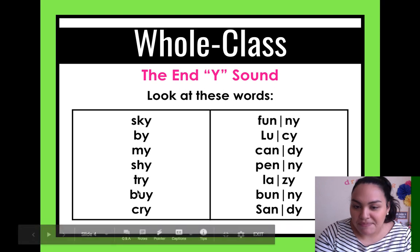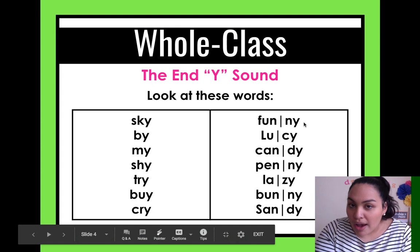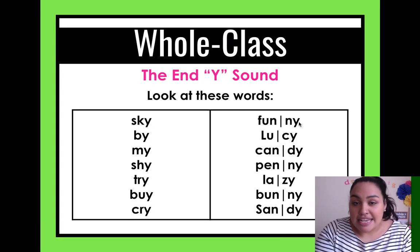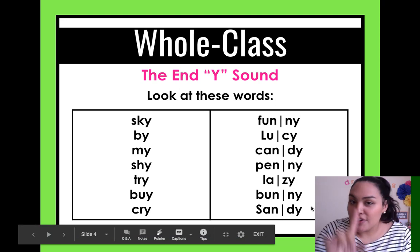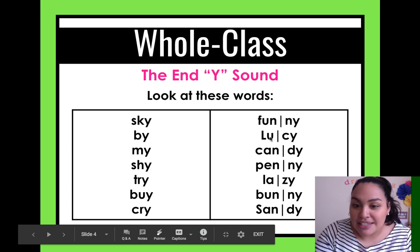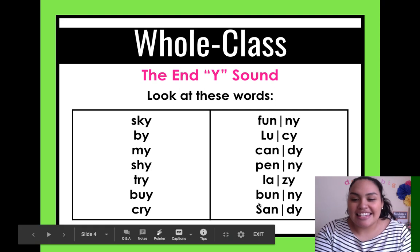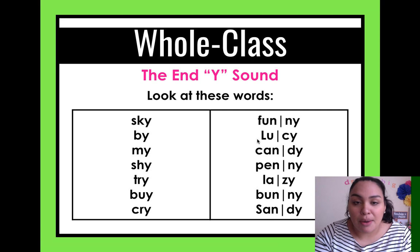Now let's look at these words — they also finish with Y but they don't sound the same. Let's try: funny, Lucy, candy, penny, lazy, bunny, sandy. I want you to notice that my proper nouns — specific names like Lucy and Sandy — have a capital letter because they are proper nouns, while the others are common nouns with lowercase letters.